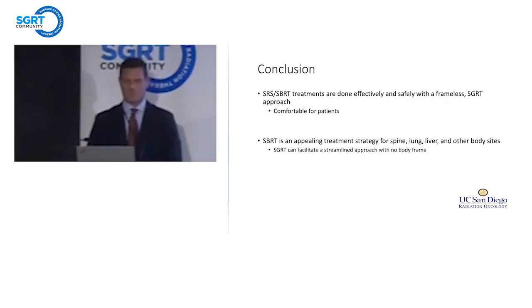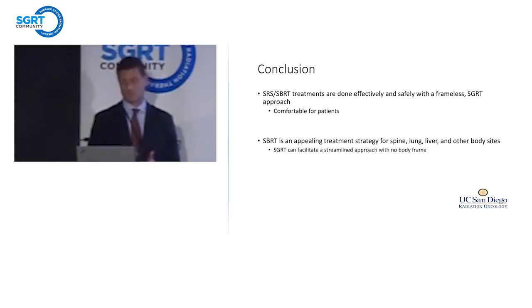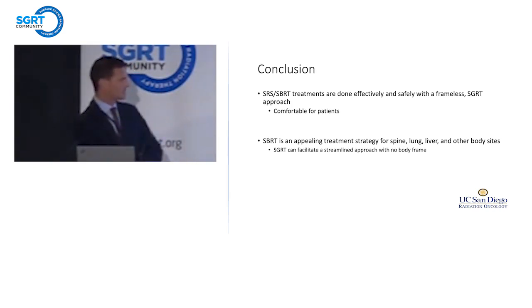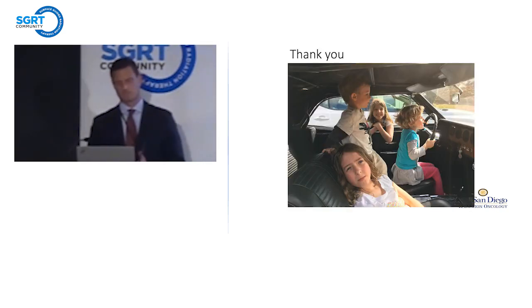In conclusion, radiosurgery is an effective treatment and can be effectively and safely done with a frameless SGRT approach. It's comfortable for patients — or at least less uncomfortable — which is progress. SGRT is an appealing treatment strategy for spine, lung, and liver, and incorporation of SGRT in one's clinic can help to facilitate a streamlined approach to delivery and get these patients off the table — not just because we want to go fast, but because we want them to not be miserable. I'm happy to try to answer any questions.